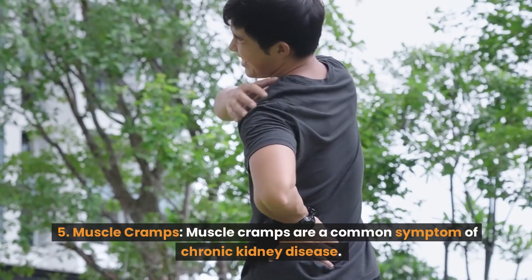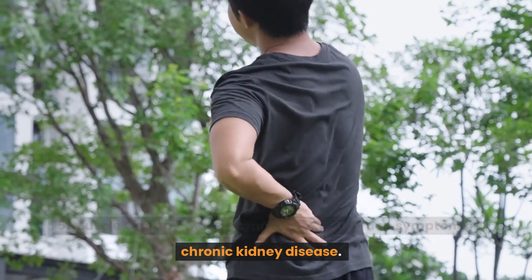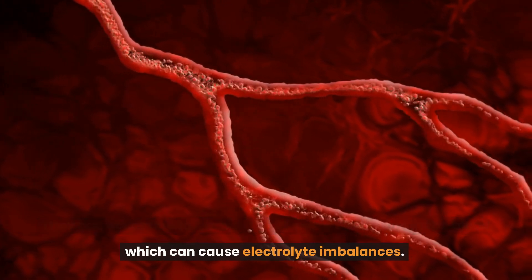Number 5: Muscle cramps. Muscle cramps are a common symptom of chronic kidney disease. They can occur due to the buildup of waste and toxins in the blood, which can cause electrolyte imbalances.